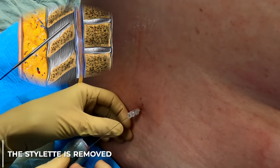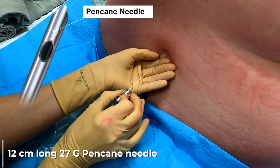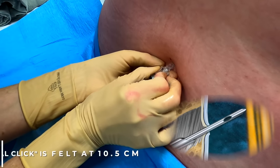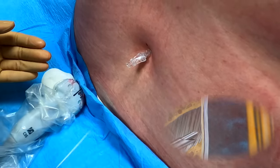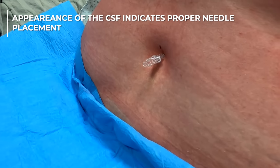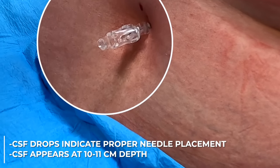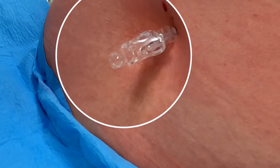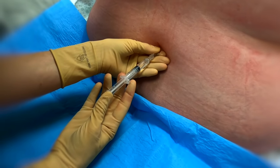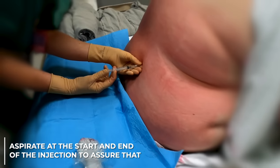We first remove the stylet from the Quincke needle. Then we take the 12 cm long atraumatic pencane needle and pass it through the Quincke needle into the subarachnoid space. As we withdraw the stylet, we start seeing the appearance of CSF through the atraumatic needle, which we placed through the Quincke needle using it as an introducer. Once we have confirmation by appearance of clear CSF, we attach a 3 mL syringe with 2 mL of 0.5% bupivacaine and inject it while aspirating at the beginning and at the end of the injection to confirm proper placement.